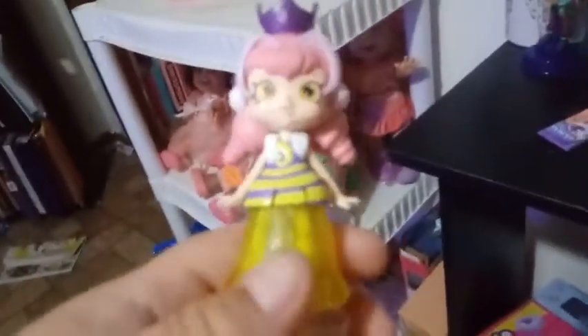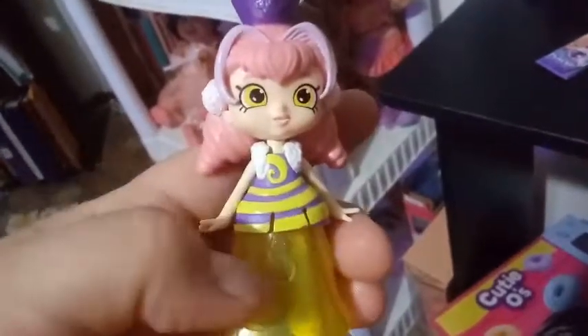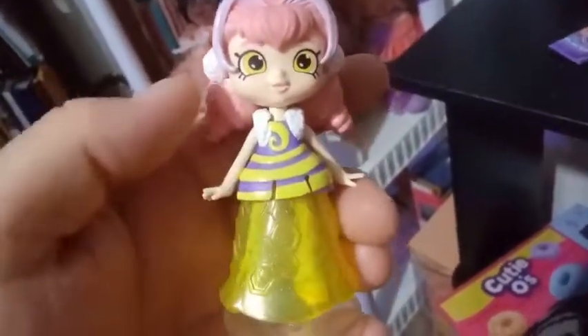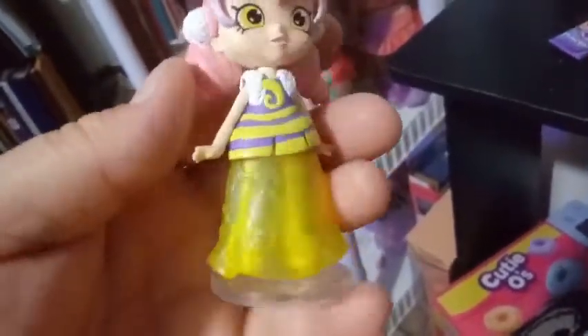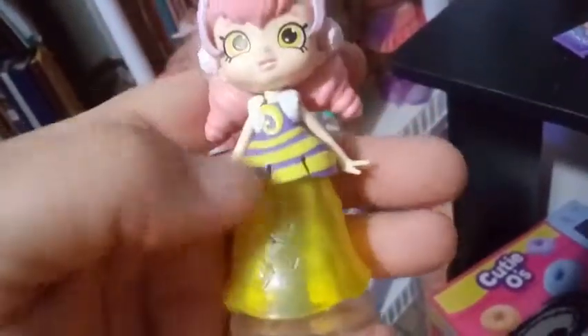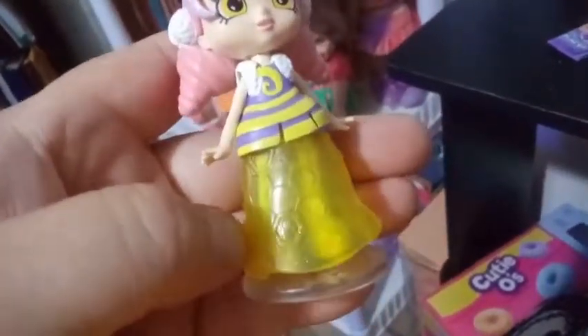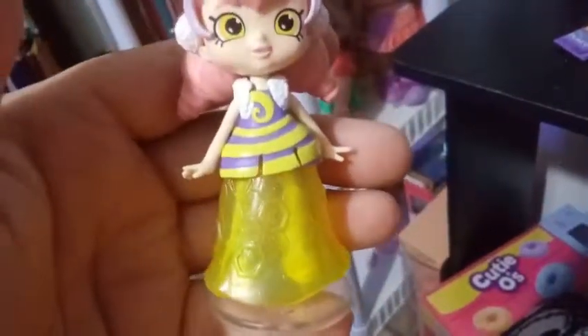She looks pretty cool, but I have to say, out of all the ones that I have opened, she's the one that has a dress that doesn't really flow as well together. I like the top half and I like the bottom half, but I don't really see them looking really good together. There is something about her skirt that I like — they added in this extra texture that makes it look flowy, like you see the creases and the way it's molded, almost like a flowy princess dress. It is transparent, you can see her legs.